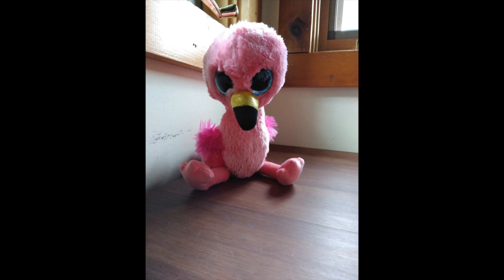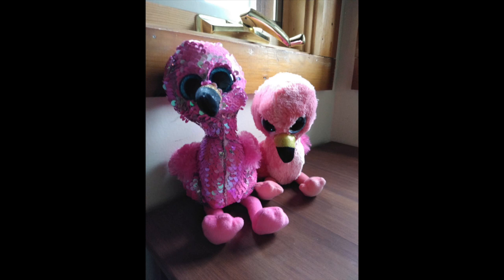A few days later, after I bought that flamingo, I went back to Joann's to finish my project and saw that there was one remaining plush pink flamingo that was not a flippable — it was part of the regular Ty Beanie Boos line with big eyes and regular plush material. That was the one I wanted in the first place. So I came up with the idea of maybe having the mermaid flanked by two pink flamingos — one the Flippable and one the Beanie Boo. So I bought the Ty Beanie Boo as well, and she now has two companions instead of the one I originally planned.